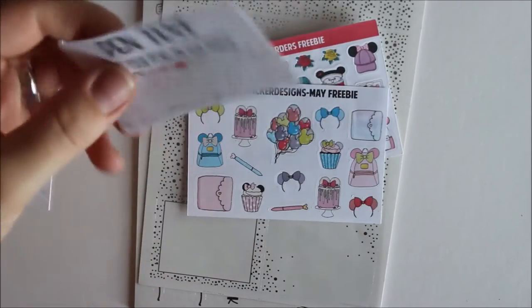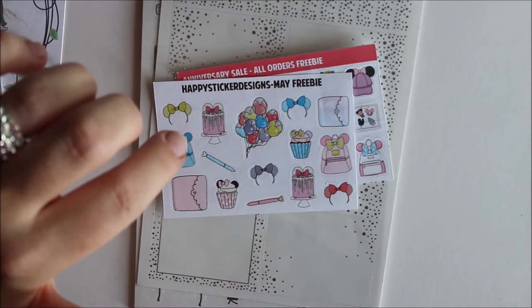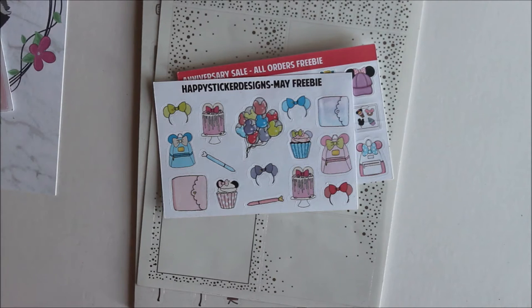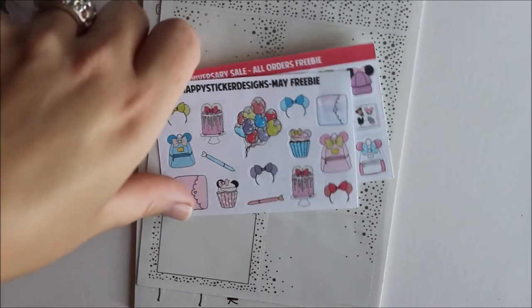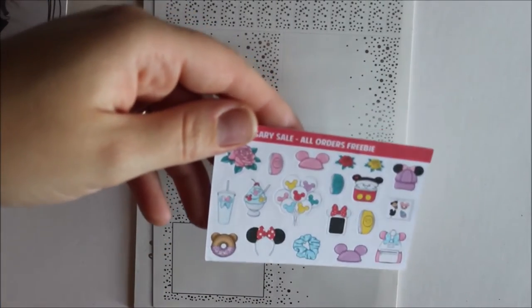Each order comes with a pen test so new customers can test their favorite pen first. There's also the May freebie — in May she had a Disney release — and here's one freebie with super cute balloons and cupcakes I'll use in my Disney planner. I also have a second freebie from the anniversary sale with more Disney-related stickers, which are really cute and which I'll use very soon.